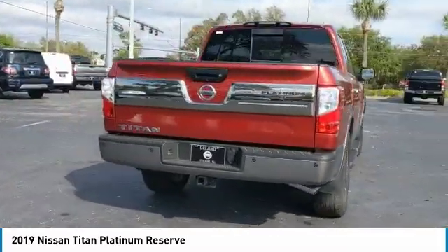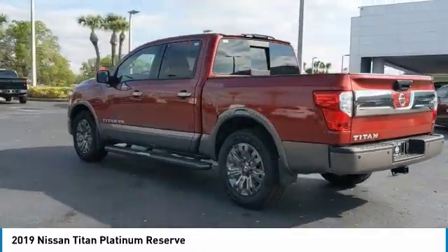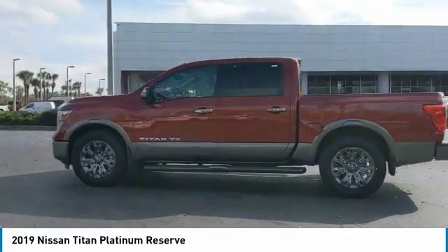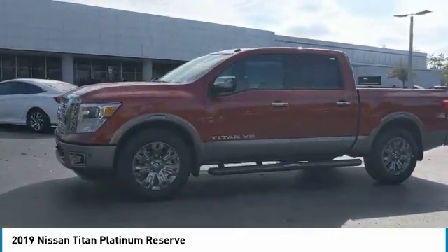The benefits don't stop there. The massive interior cab boasts a fold-up rear bench seat and a flat loading floor. When it comes to power and comfort, the Titan can't be beat.